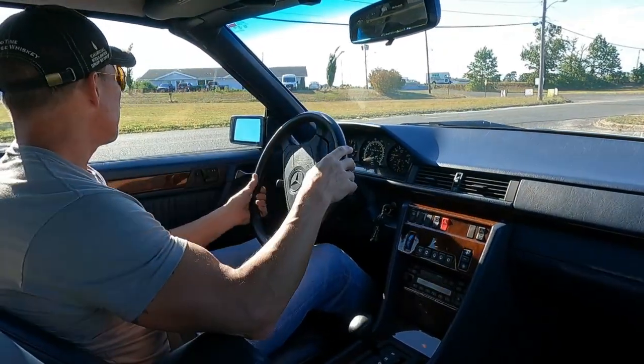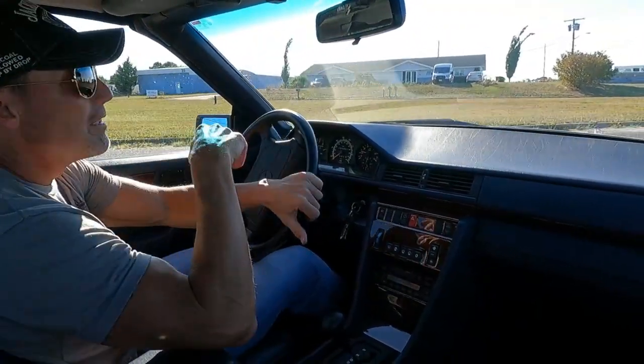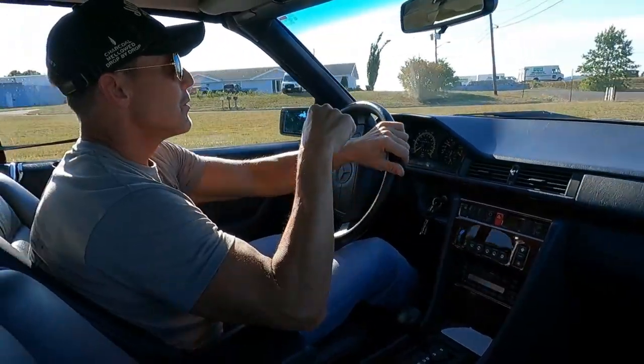Turned the AC down. The AC is nice and cold. It's about 90 degrees here today in New Jersey and it is humid, so I may flip it on a few times during the drive.